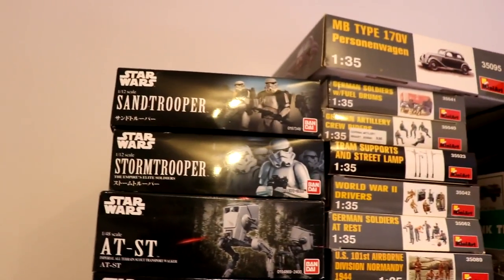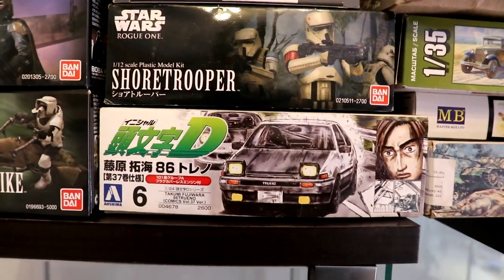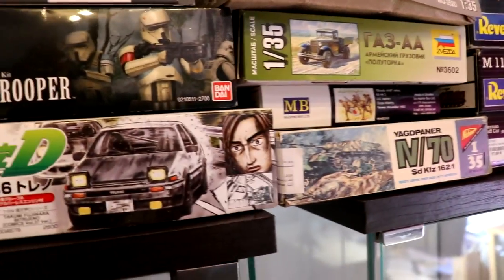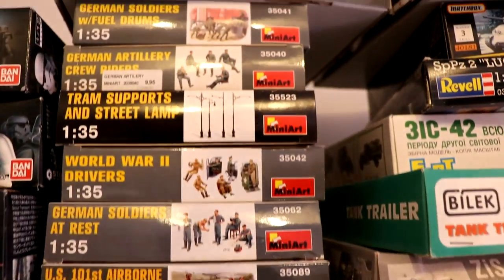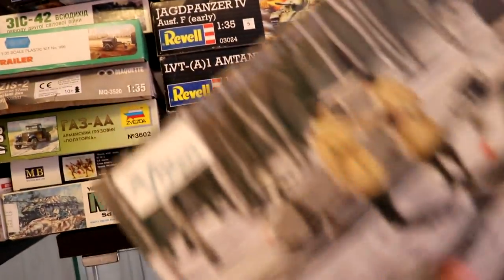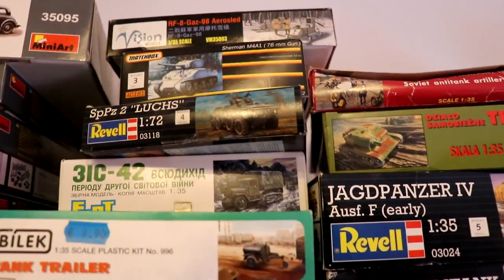First up are some Star Wars Bandai kits. This one I already made — Boba Fett and a Scout Trooper. Next up is a kit from Initial D — the Trueno AE86 — maybe some of you know that anime. Next up is a Stormtrooper that I already built. Some MiniArt figures and a car, and a Passion Models kit that I really want to build. A Matchbox Sherman and a Revell Luge.